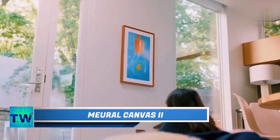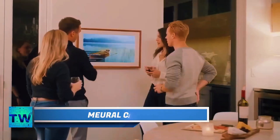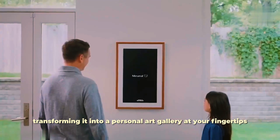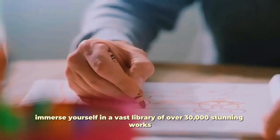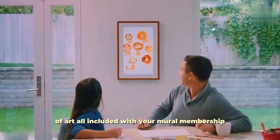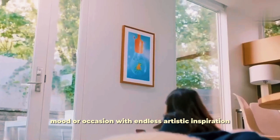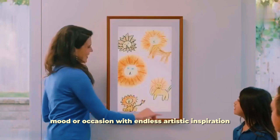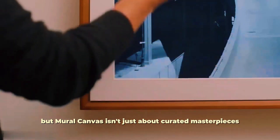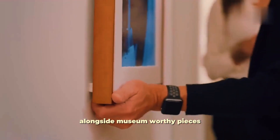Mural Canvas. Tired of blank walls staring back at you? Mural Canvas breathes new life into your space, transforming it into a personal art gallery at your fingertips. Immerse yourself in a vast library of over 30,000 stunning works of art, all included with your mural membership. Find the perfect piece to match your style, mood, or occasion. But Mural Canvas isn't just about curated masterpieces — showcase your cherished memories or favorite photographs alongside museum-worthy pieces.